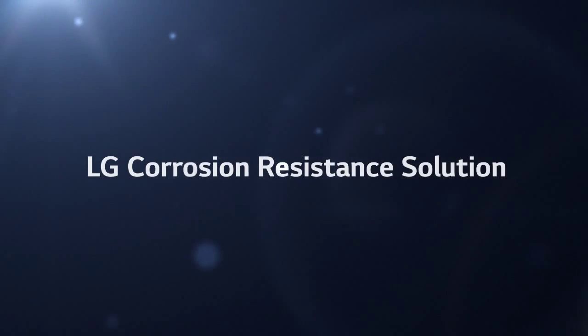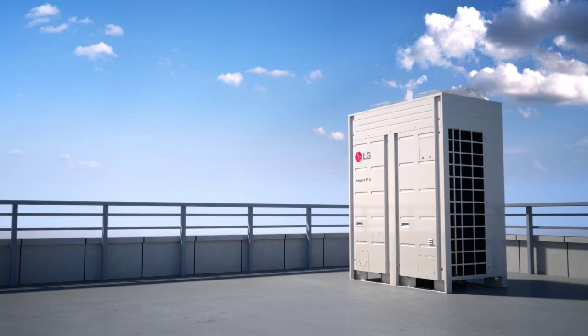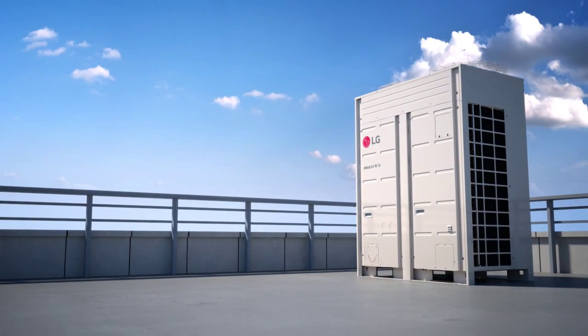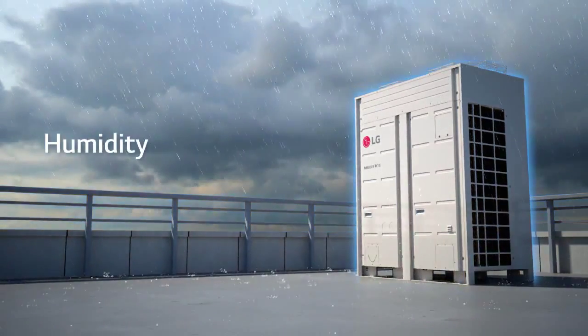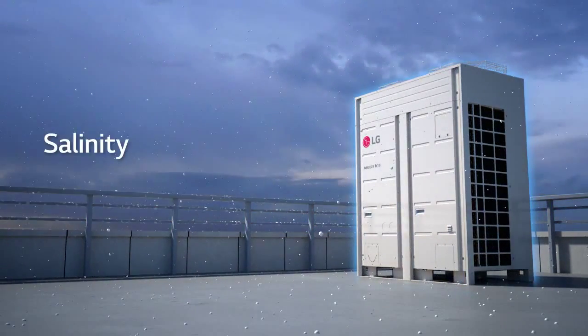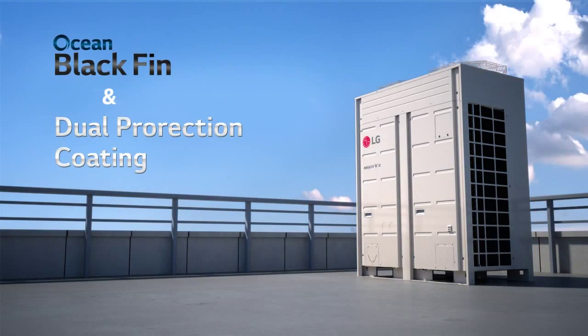LG introduces a corrosion resistance solution. LG corrosion resistance is specially designed to resist coastal environmental attacks, such as ultraviolet, humidity, salinity, and pollution. It consists of an ocean black fin heat exchanger and dual protection coating.